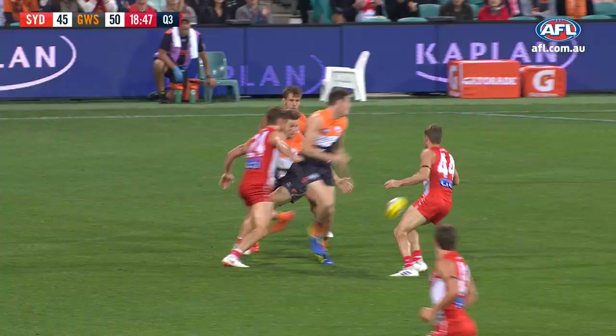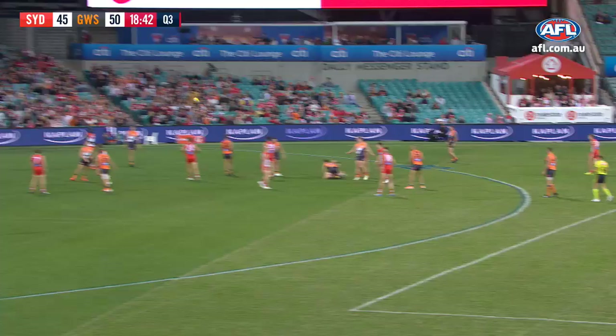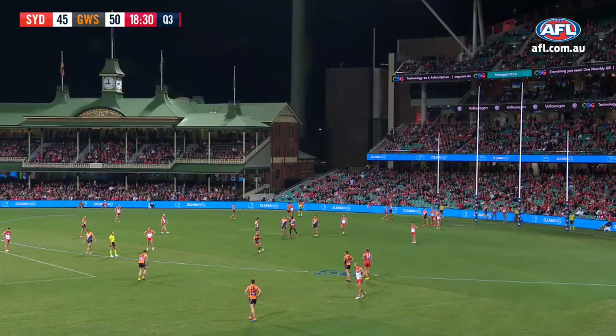He follows up again. It spills the way of Papley, tackled after getting rid of it. The throw against Papley they say. If he can get another bag here tonight, looking for his second from just beyond 50 — and it is through for Jeremy Cameron.